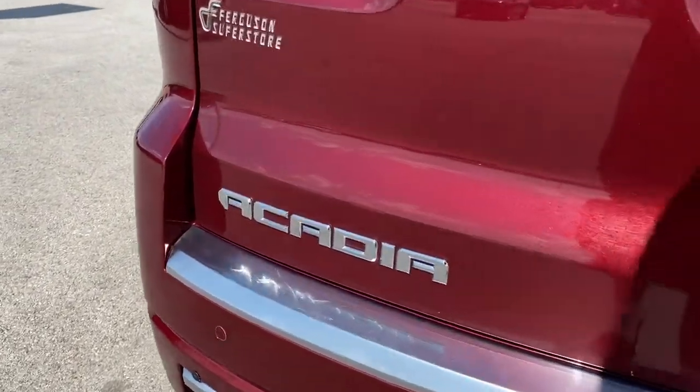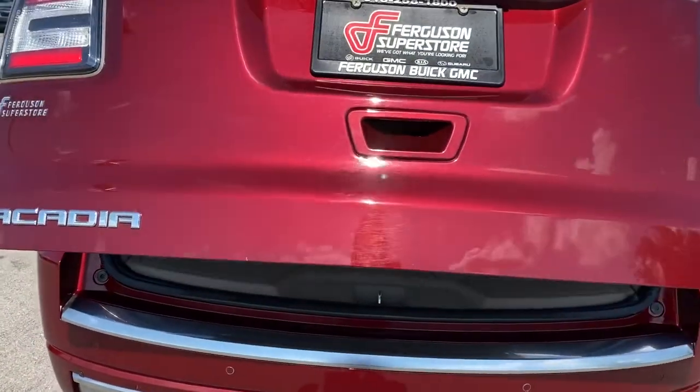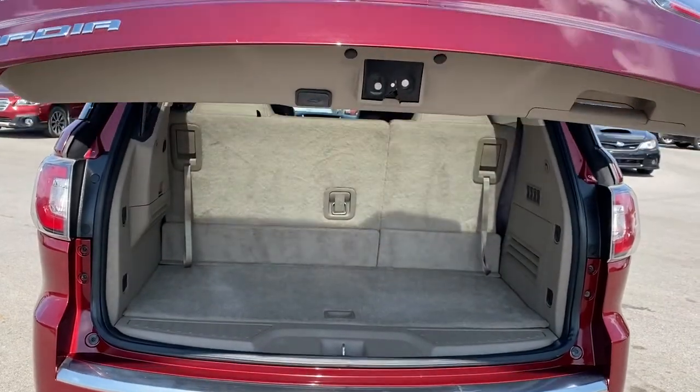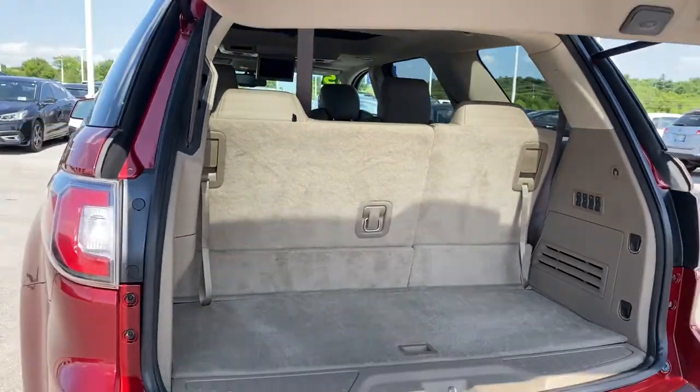Keyless entry, navigation system, power passenger seat, satellite radio, cooled front seat, power liftgate, woodgrain interior trim, heated mirrors, fog lamps, backup camera.